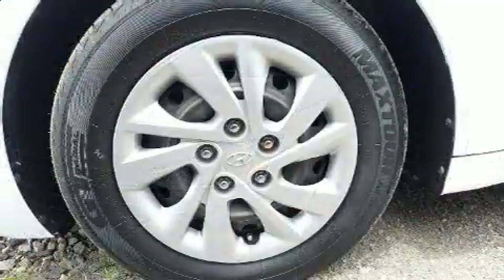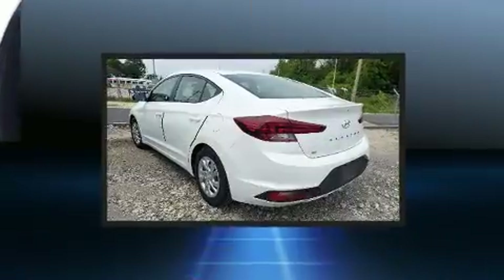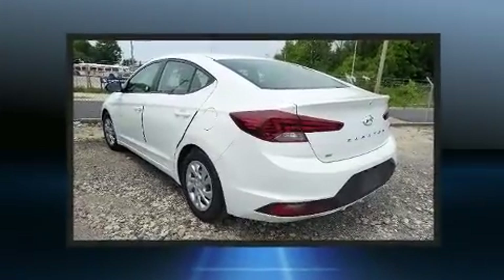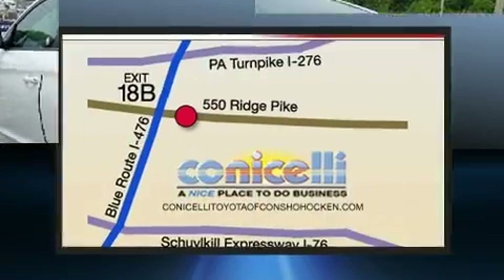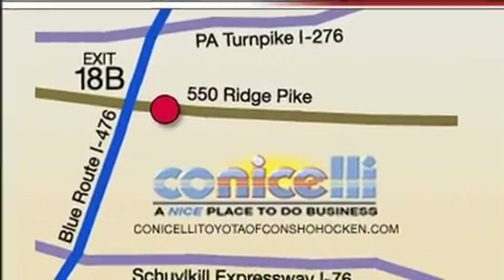Hyundai also prioritized safety and security by including dual front impact airbags with occupant sensing airbag, front side impact airbags, traction control, brake assist, a panic alarm, and ABS brakes.